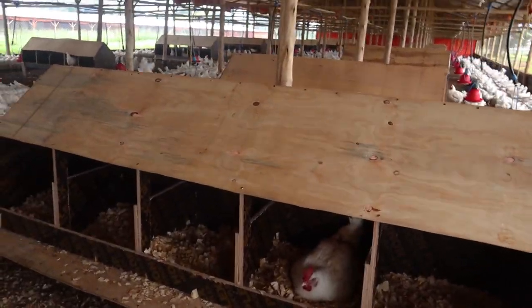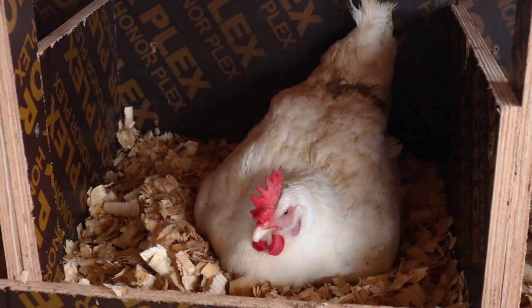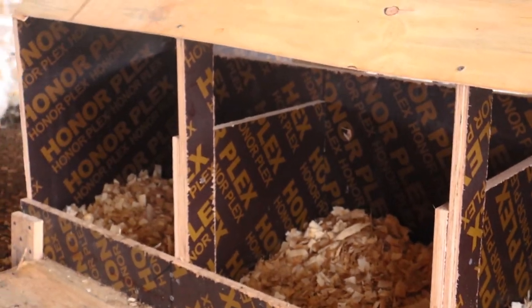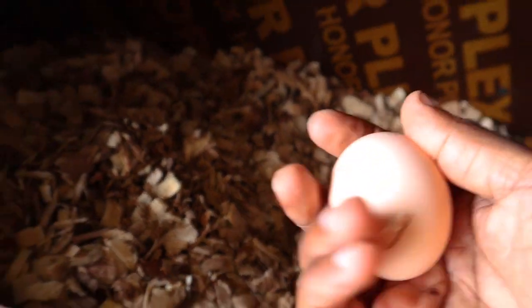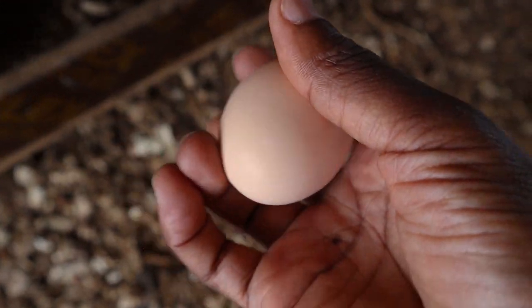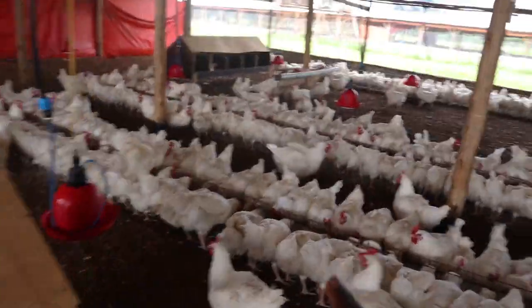Moving over here — the purpose of all that is to get eggs. You can see a female right here that is laying an egg. Our birds are already laying eggs. These are our broiler breeders and it's from these that we'll be supplying our day-old chicks. You can already see some eggs — a bird has laid a nice, clean, beautiful egg right here.